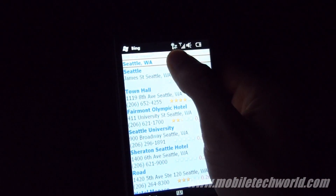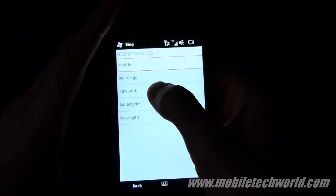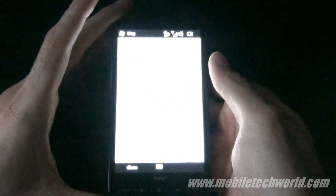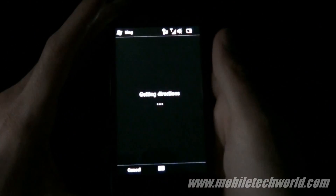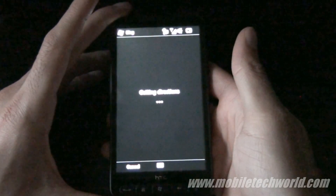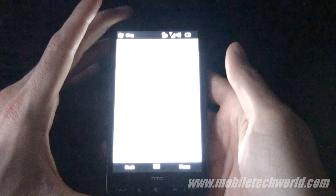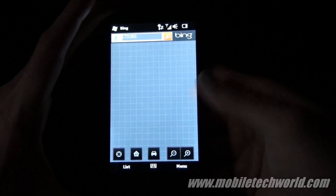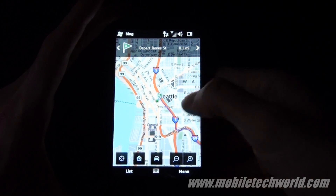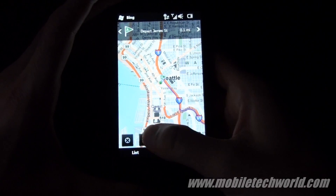Going to Seattle, New York. You'll also notice that a new UI has been introduced on the maps.